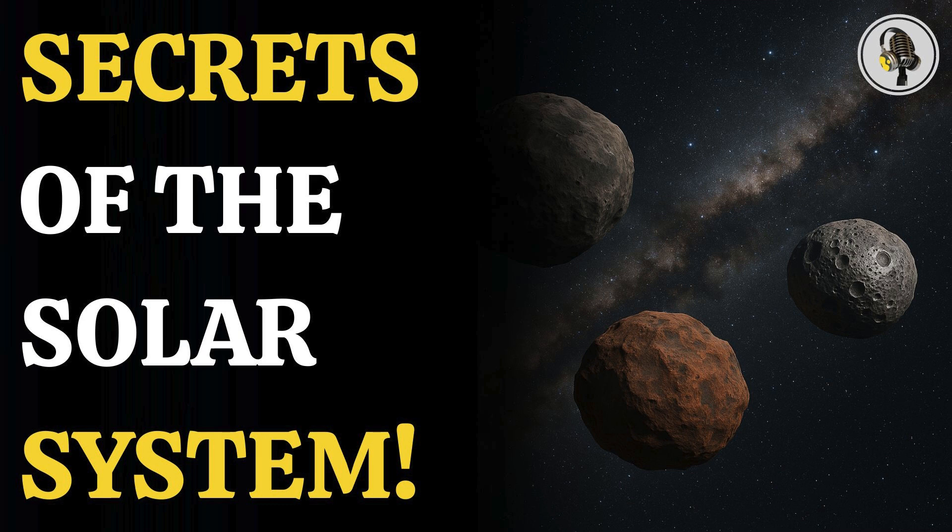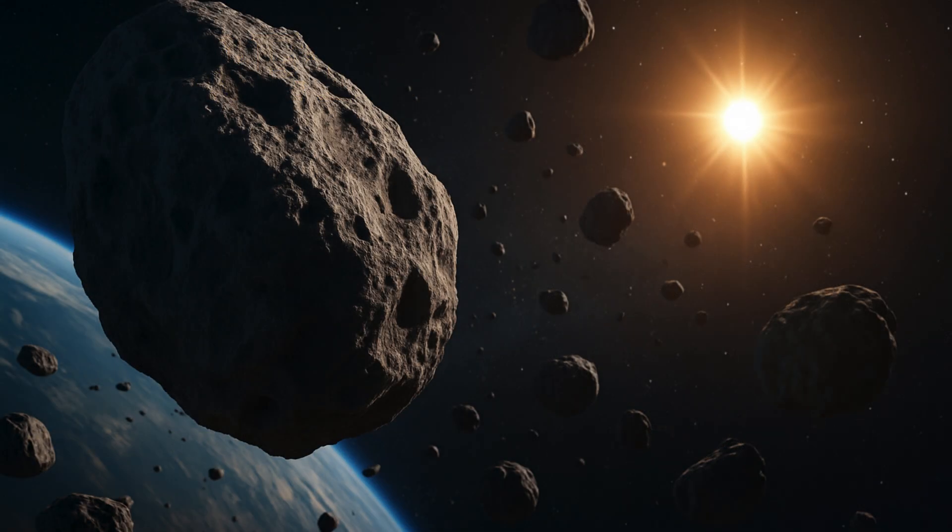Are asteroids really made of rocks, metals, or something more? Asteroids are small rocky bodies that travel around the sun. They are much smaller than planets. They are very important because they can give us clues about the early composition of the solar system. Unlike planets and moons, which have changed a lot due to volcanic activity, erosion, or earthquakes, many asteroids have stayed the same for billions of years. By examining them, scientists can learn about the original materials that formed planets, including Earth, and how our solar system has changed over time.